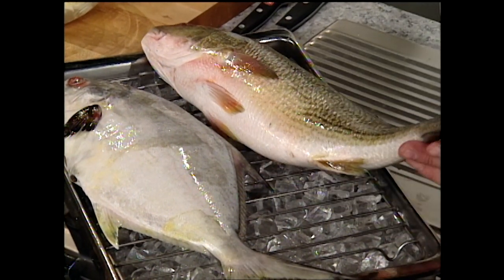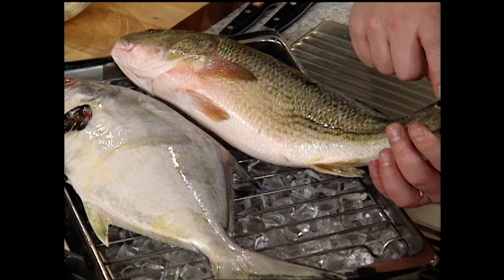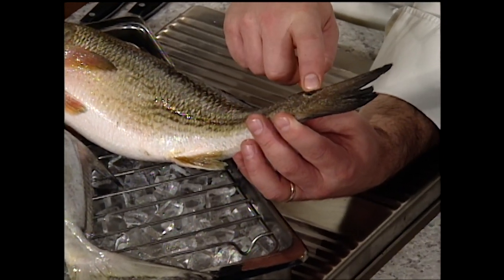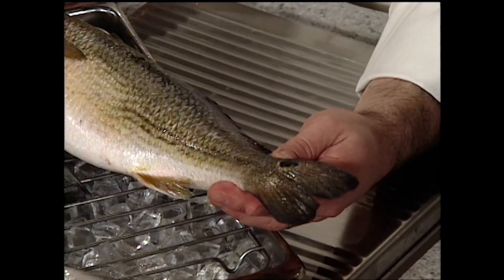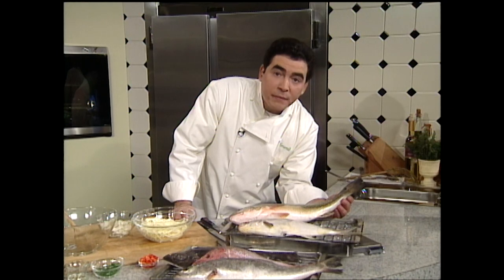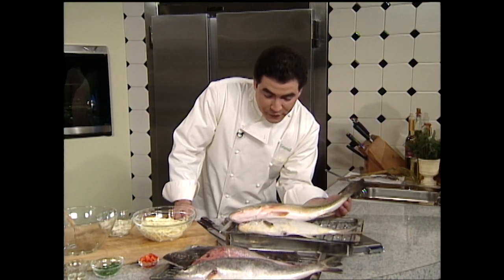How you can tell a redfish is it always has this little dot at the end of the tail. And that's how you can really tell the difference between a redfish and a drum or drumfish, which is very close to the red and black drum family. Redfish — really delicious. A little redfish to come.